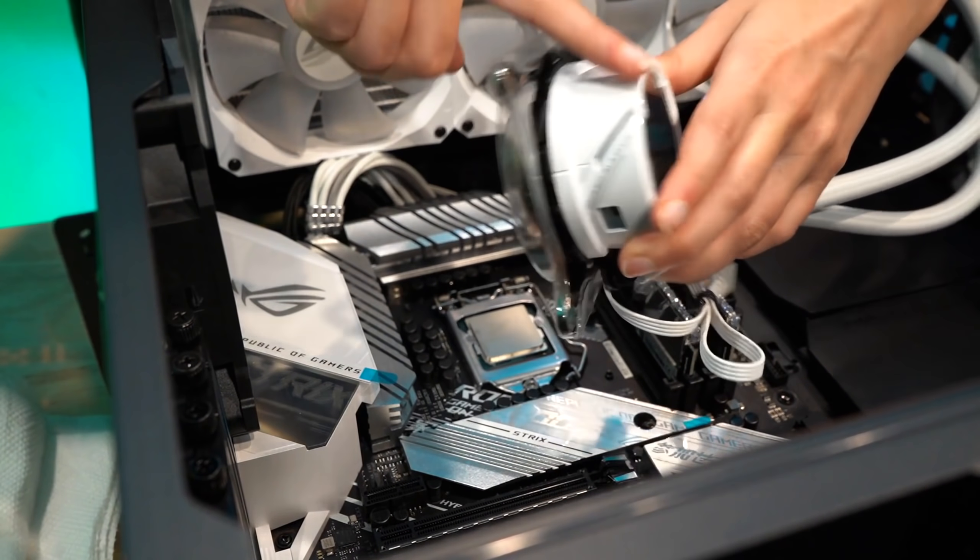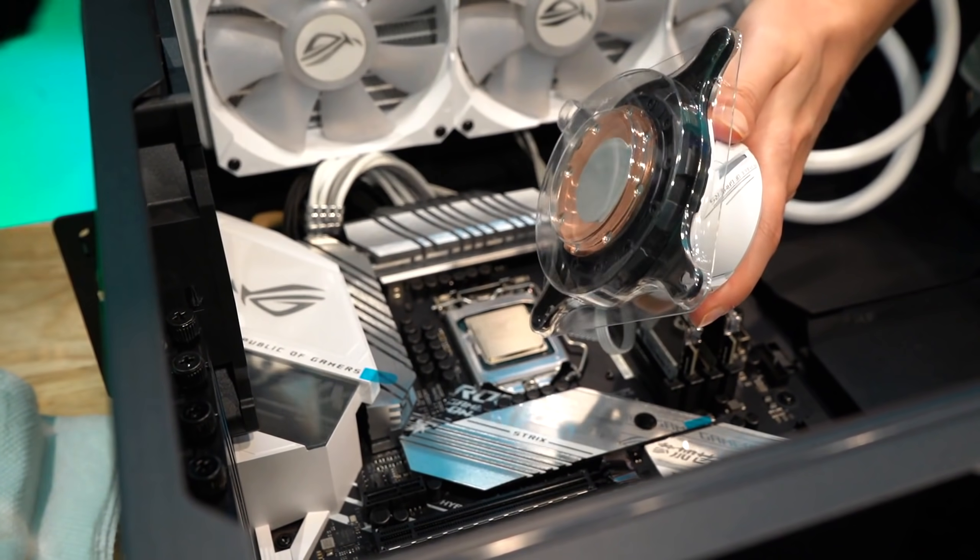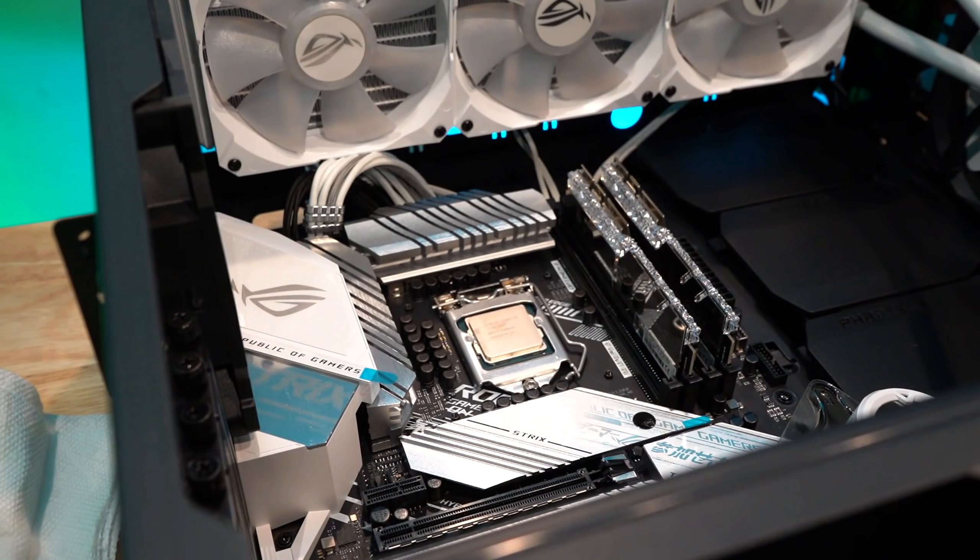I've only installed two major components into this case but 10 out of 10 would build in this case again. Time to install the pump. This comes with thermal paste but I'm using my own. Where did I put it? You know what's funny about having this clip-on mic — I can walk around my entire office space and you guys wouldn't even know. I could go outside!